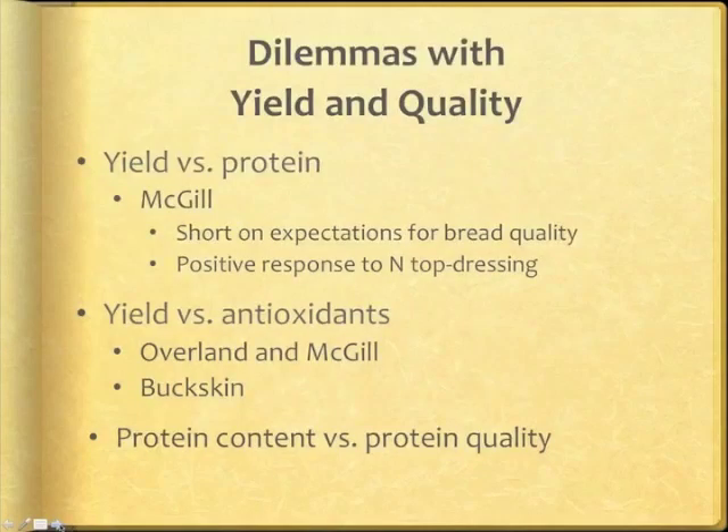We also had high expectations for excellent bread quality and yield for our most recent release, McGill. But in organic plots, McGill had both high yield and low protein, and the baking results were equally poor. Surprisingly, our highest yielding varieties, Oberlin and McGill, had the highest levels of total phenolic antioxidants across locations over a three-year period. On the other hand, one of our lowest yielding lines, Buckskin, was also the lowest in antioxidants. This inverse relationship between yield and antioxidants was not as evident for our other lines.